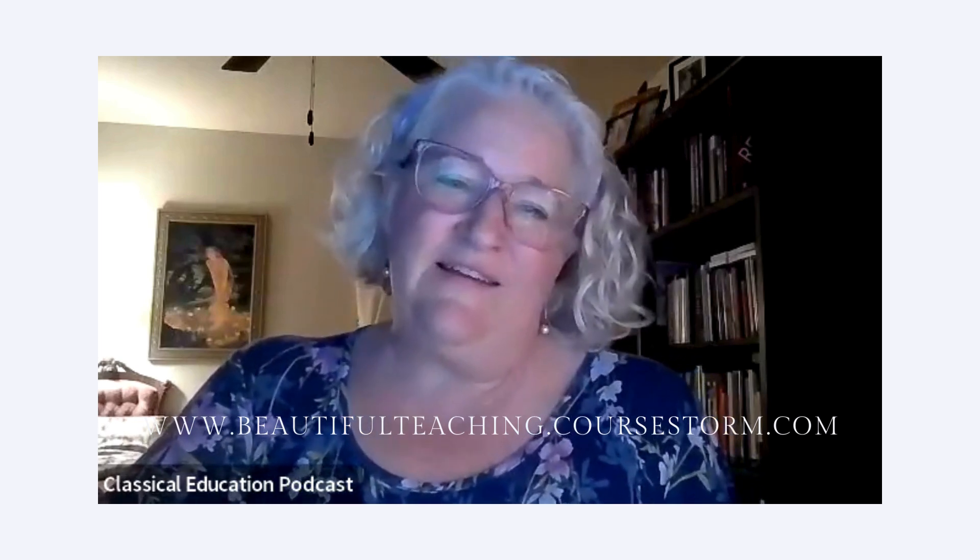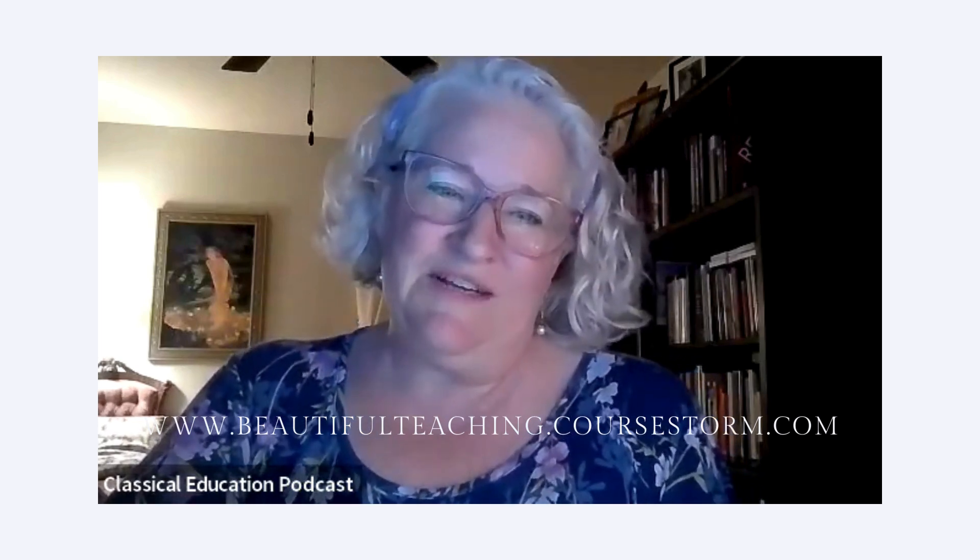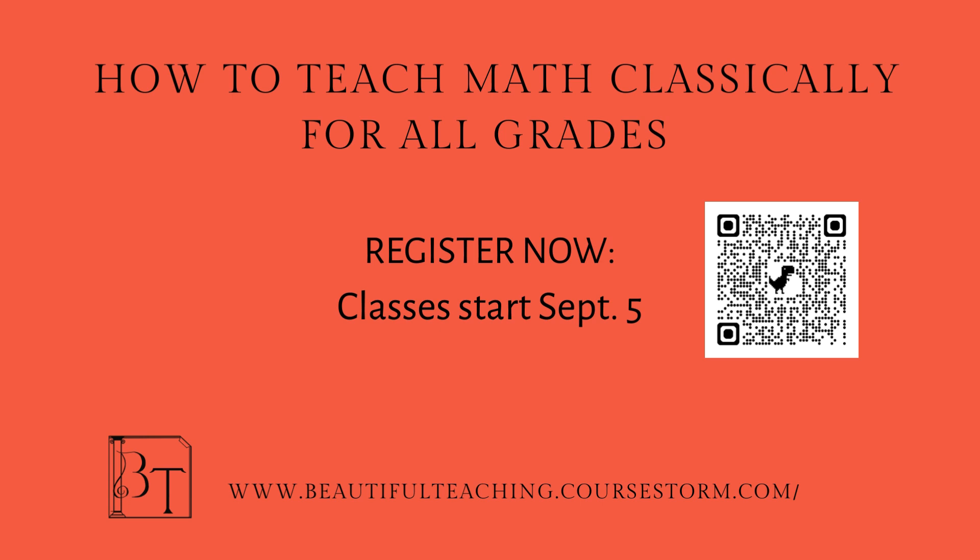I'm very excited for your classes and so thankful that you're on the Beautiful Teaching team now. Thank you so much for doing this. I appreciate the opportunity — I'm looking forward to it. It should be really fun.